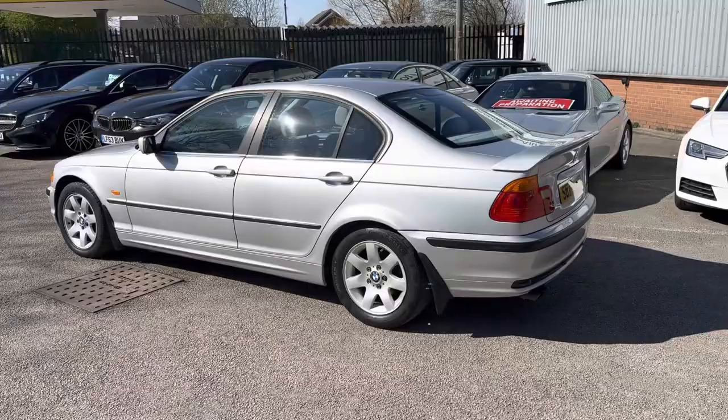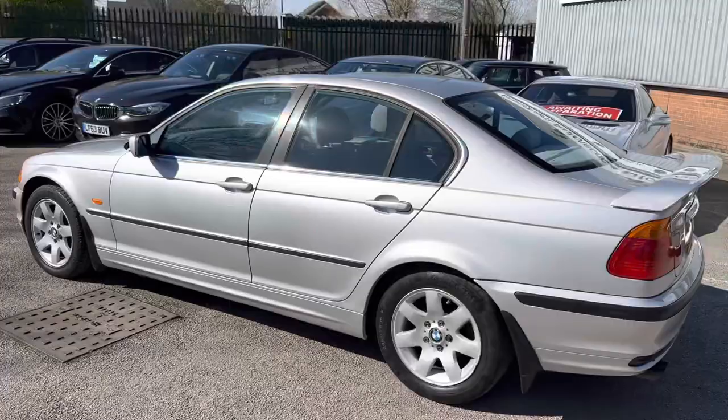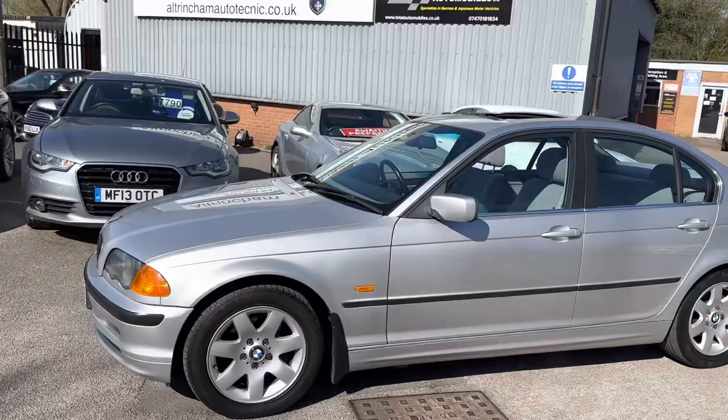Here we've got an absolutely stunning E46 BMW 323i — so it's the 2.5 litre petrol six-cylinder engine. It's in absolutely stunning condition. It was owned by a local guy who owned a body shop and a car garage.